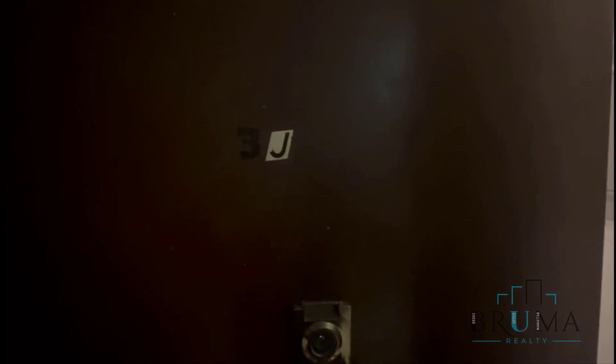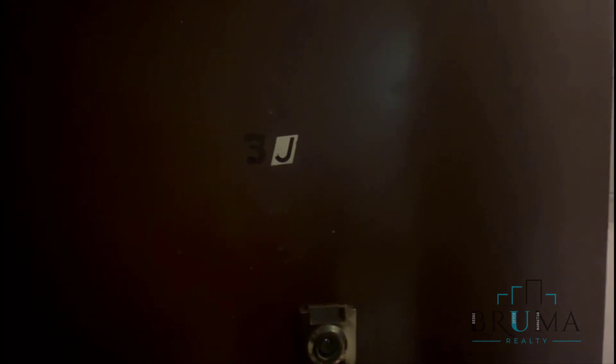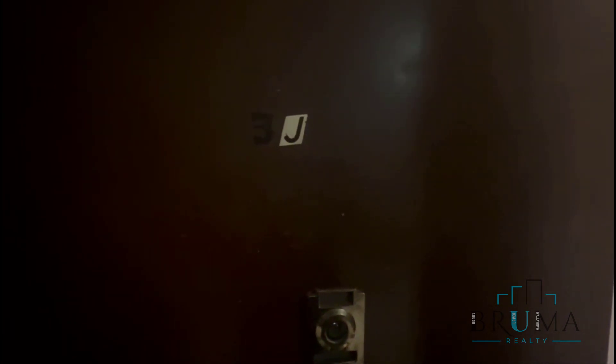1370 Bronx River Ave, apartment 3J. This is a two-bedroom, one-bathroom apartment on the fourth floor of a walk-up building. Previous tenants just moved out, so management will clean and renovate the apartment. Let's take a look.